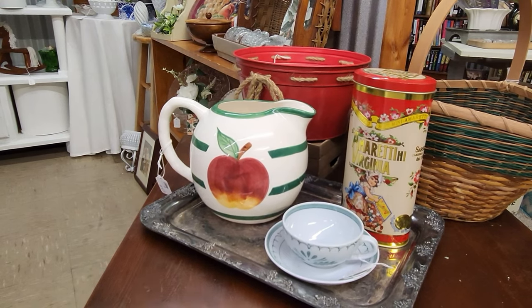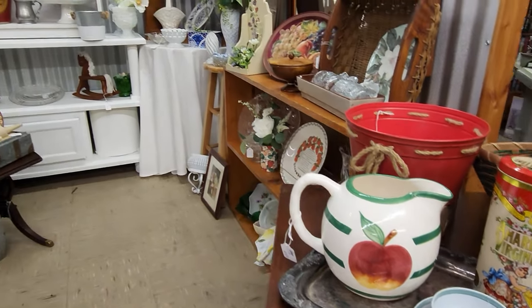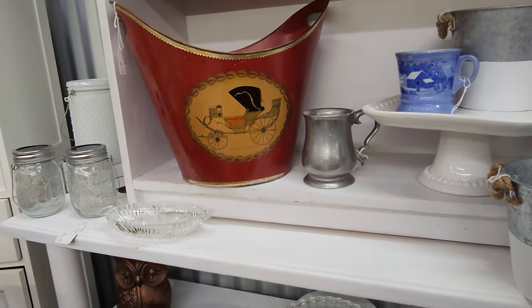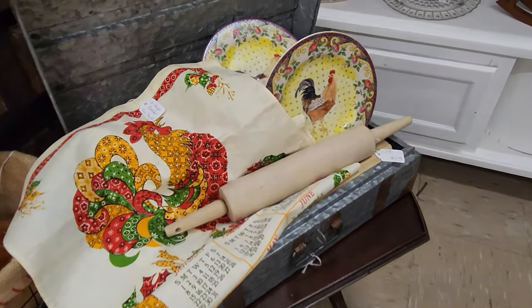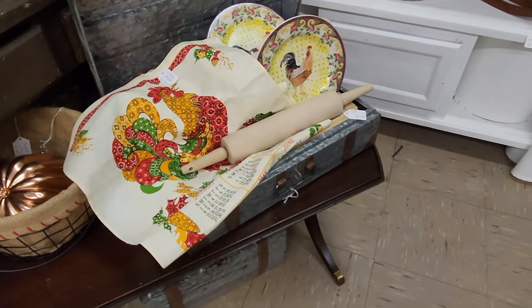C24 restocked. I thought that apple pitcher was really cute, and I did love this bucket over here with the carriage on it, and then some rooster plates. This calendar towel is from 1984, so I thought that was really cool with the rooster.